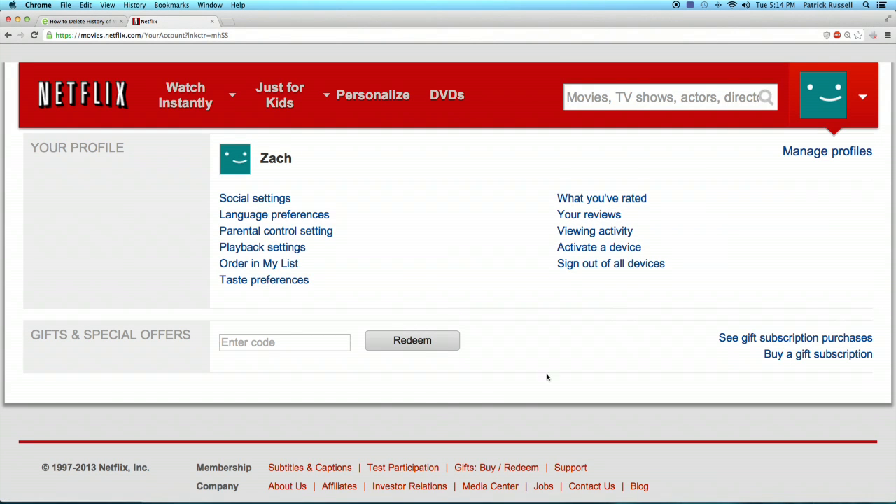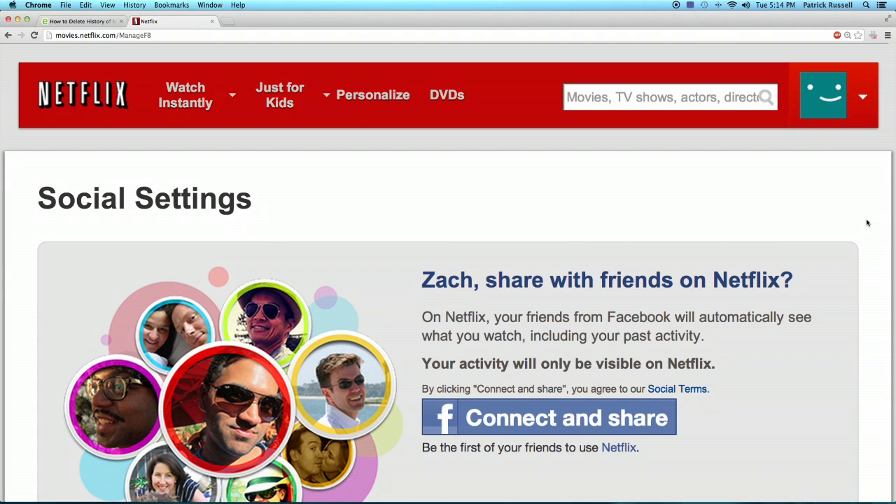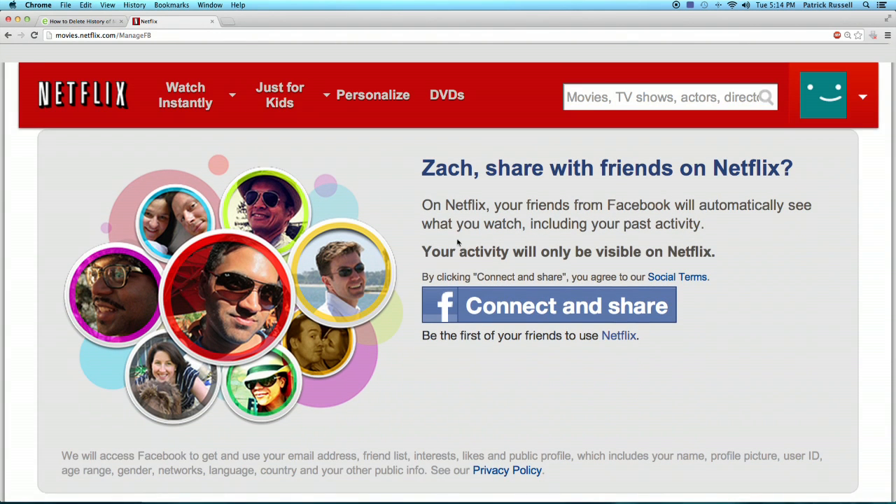Now that I'm here, all I have to do is go into social settings. Here is where you would connect with Facebook. I have not actually connected with Facebook because I don't want to share my videos that I am watching. So if you have clicked it, here is actually going to be an option for you to deactivate your Facebook with your Netflix account.